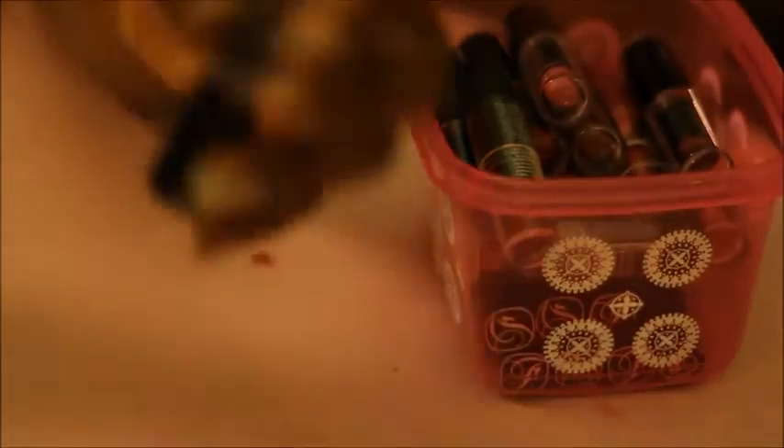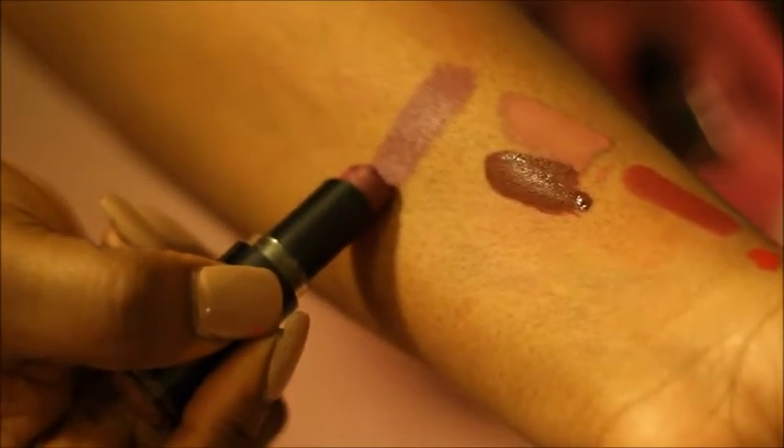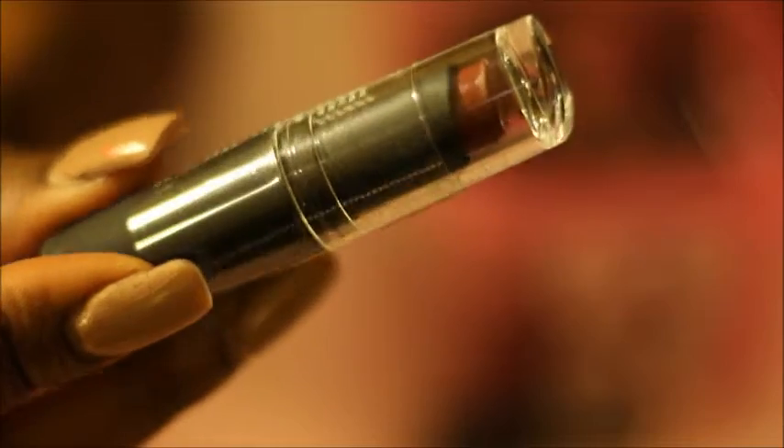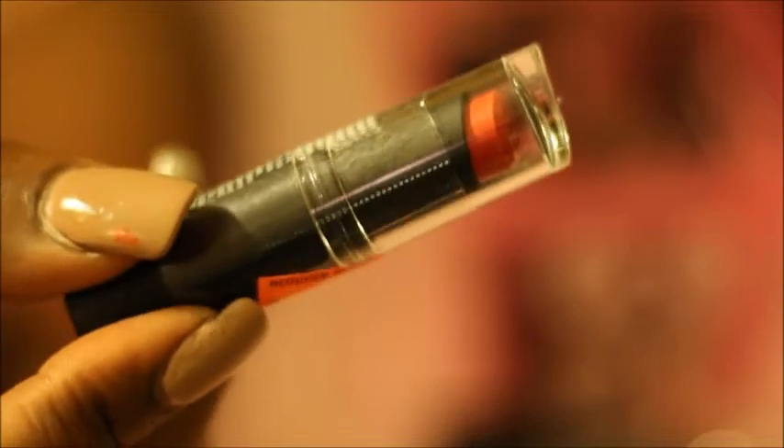I'm going to go through Wet n' Wild. I'm also going to be doing a review on these ones because I have so many of them. This one is Raven Raisin — a very cute color. I'm going to go ahead and swatch it. So this is Raven Raisin. This is Photobomb — keeping that one, didn't open that one yet. This one is also Celeb Siding — a very nice, cute red.